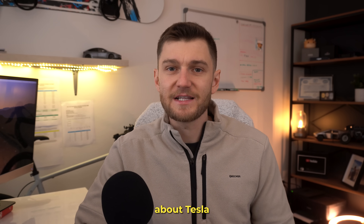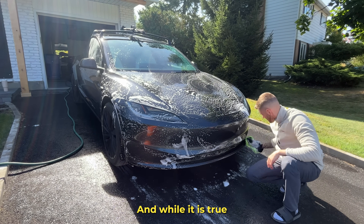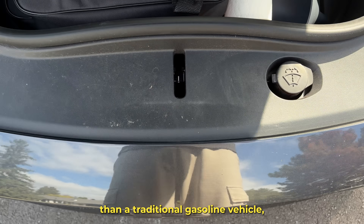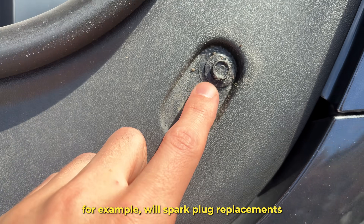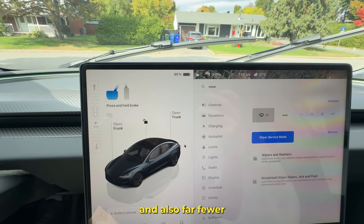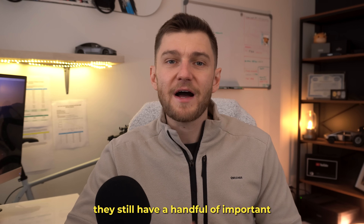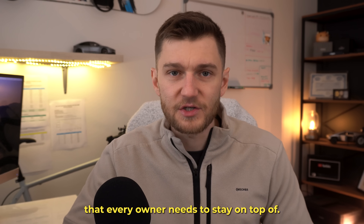One of the largest misconceptions about Tesla ownership is that EVs have no maintenance at all. While it is true that Teslas require far less upkeep than a traditional gasoline vehicle — foregoing oil changes, spark plug replacements, and far fewer moving parts that wear out over time — they still have a handful of important maintenance items that every owner needs to stay on top of.